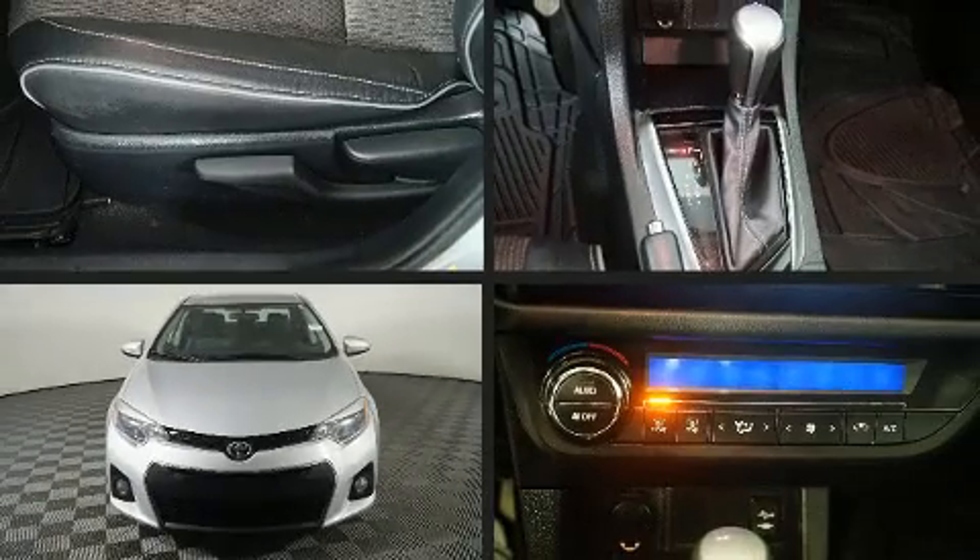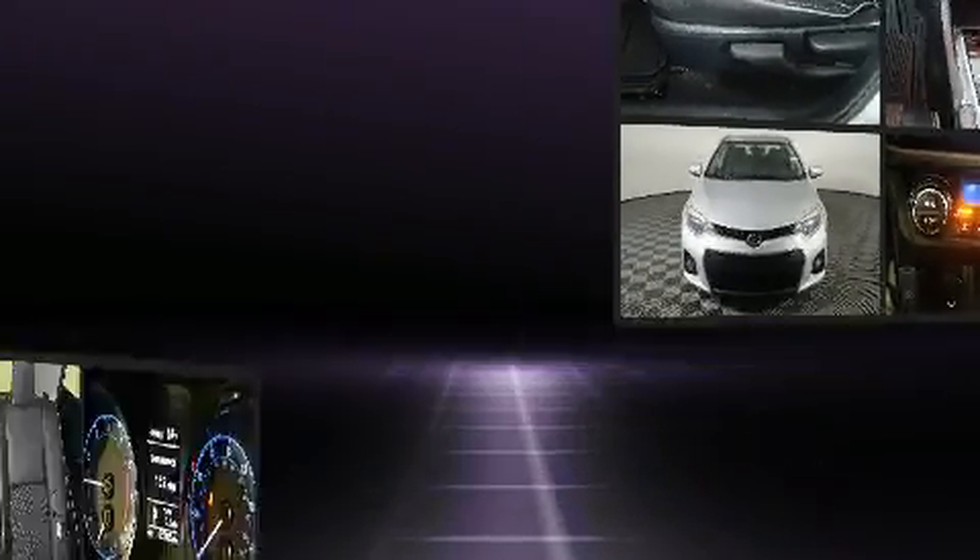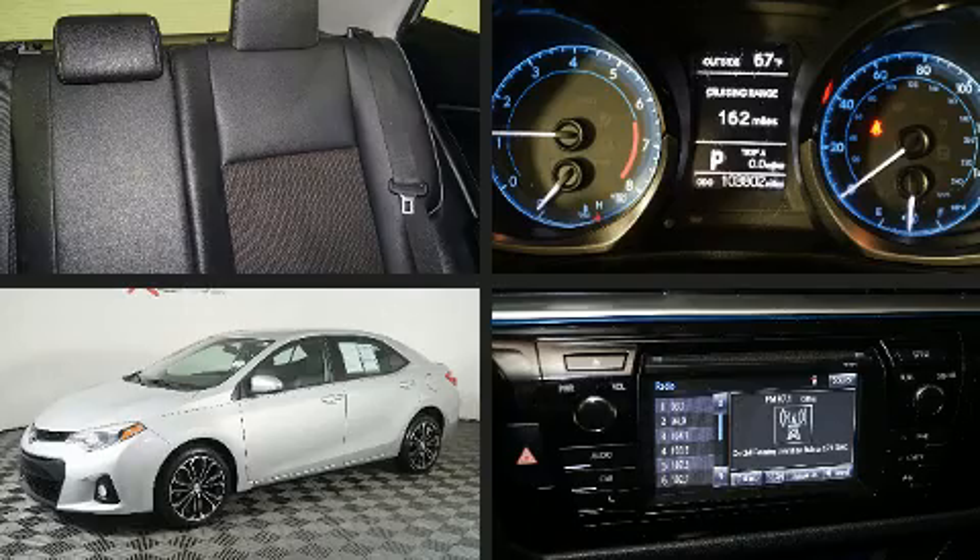Treat yourself to a test drive in the 2014 Toyota Corolla. This four-door, five-passenger sedan provides exceptional value.